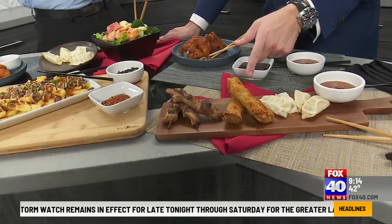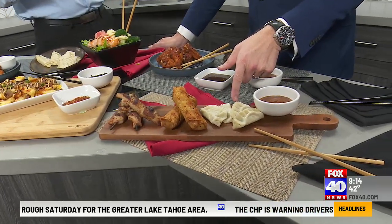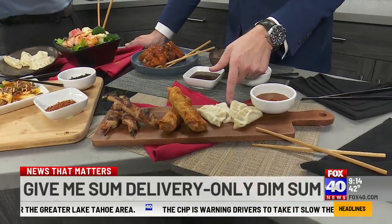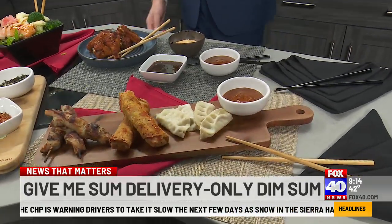It's got our togarashi vegetable egg rolls — those are fantastic, my favorite. And our dumplings, which have a choice of either pork or chicken filling, and we've got it served with a dipping sauce on the side. That's our garlic chili sauce.